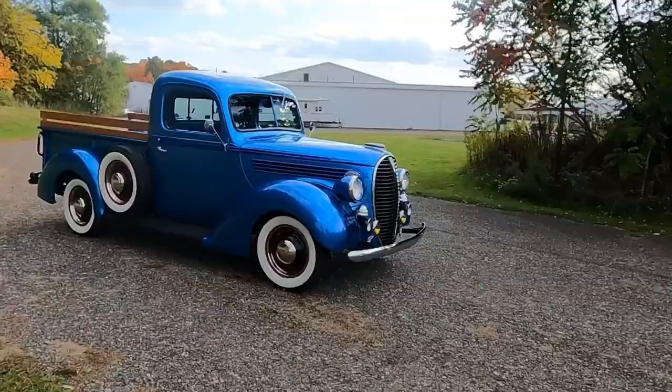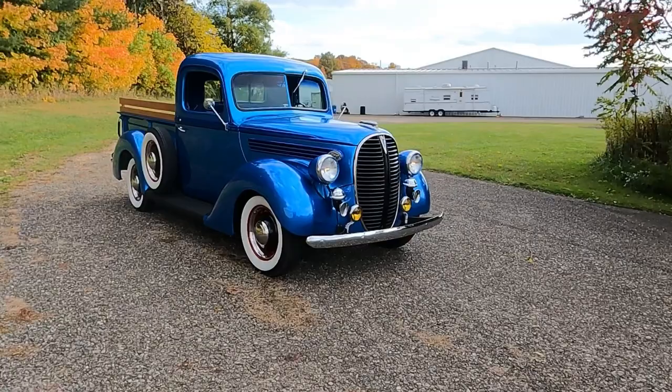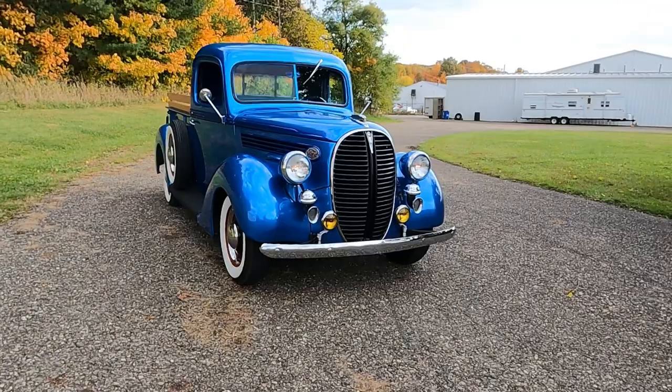Now it's time for Name That Tune. Hint: it's not from the 1930s. First person to give me the correct name of the song and band will have their comment pinned to the top of the comment section. Thank you all so much for coming out and watching this — I really appreciate all of the support. Until next time, toodle-oo!